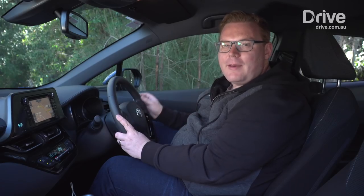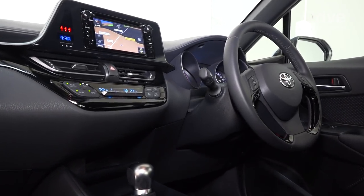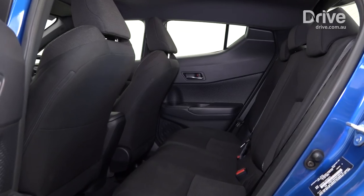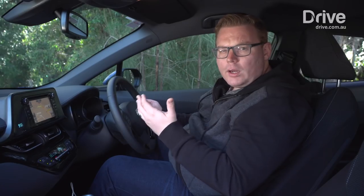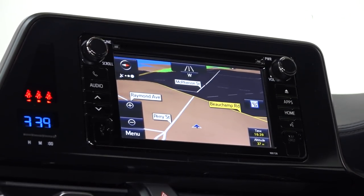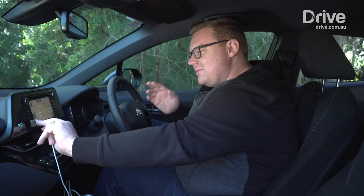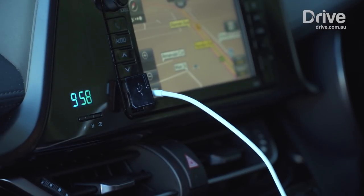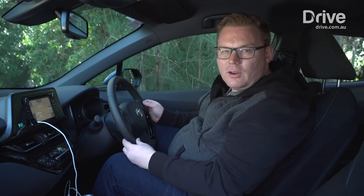The CH-R offers the most interesting cabin to spend time in, with a beautifully designed dashboard and quirky details such as diamond-shaped scallops in the roof and doors. The Toyota offers a decent amount of room for occupants front and rear, particularly for a car of this size, but visibility is quite compromised by its coupe-like silhouette. It's the only car here with dual-zone climate control, which is great, but it's really let down by an infotainment system that feels very aftermarket and dated. It also has only one USB point, which sits hanging out the front of the dashboard and really spoils the look of the interior.